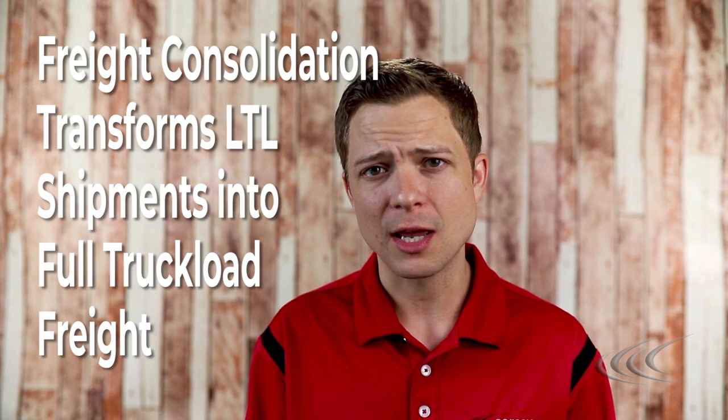Freight consolidation transforms LTL shipments into full truckload freight. Consolidation programs, also known as Retailers Consolidation or Multi-Customer Consolidation, is a go-to solution for combining multiple LTL shipments or parcels into full truckloads. In other words, the freight consolidation program creates volume to existing shipments by combining shipments from a given shipper or multiple shippers to reduce the overall number of miles traveled, had the package been sent via LTL or parcel. This is essentially intermodal shipping, but freight consolidation is essential to leveraging the full potential of full truckload shipping.